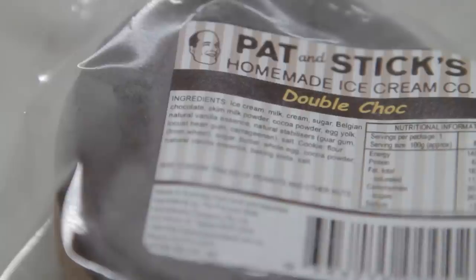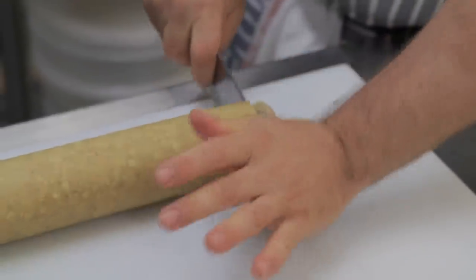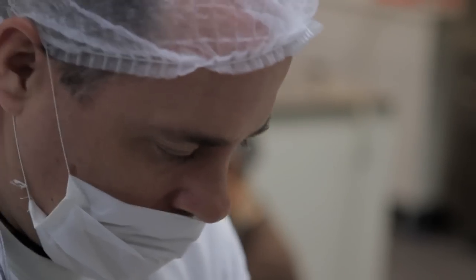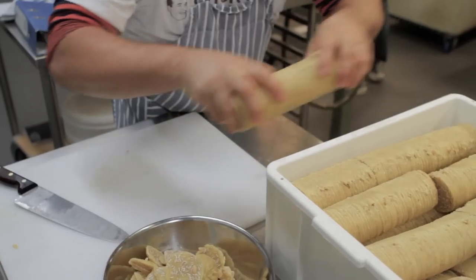Ice cream sandwiches are something that you buy at your corner milk store in America. We call them Eskimo pies, but we decided to take it to the gourmet level with different kinds of biscuits and different kinds of ice cream, instead of just your chocolate biscuit with the vanilla ice cream.